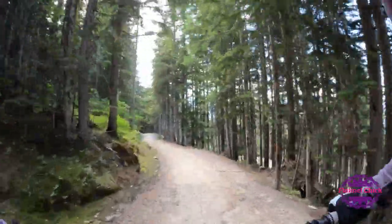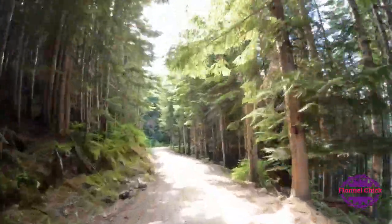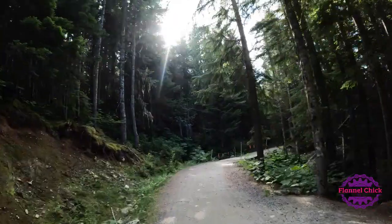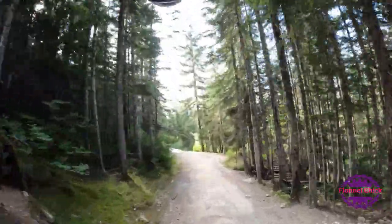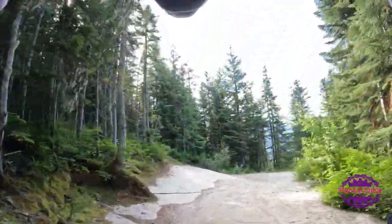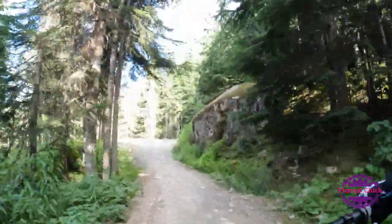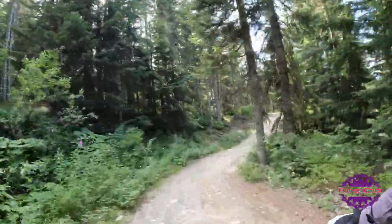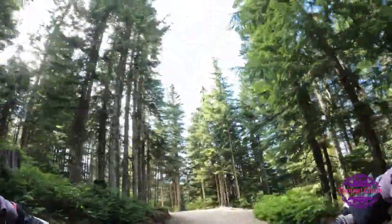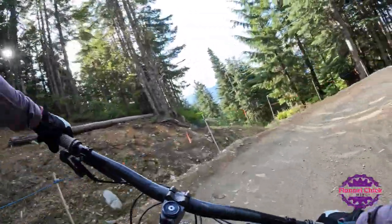Easy Does It — you can see this is a pretty wide track, machine-groomed trail, which makes it great for beginners. Easy Does It, but it is a pretty big difference.